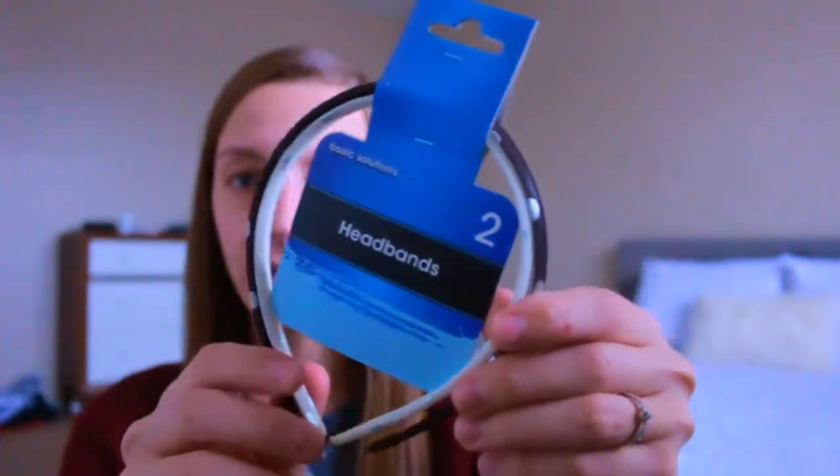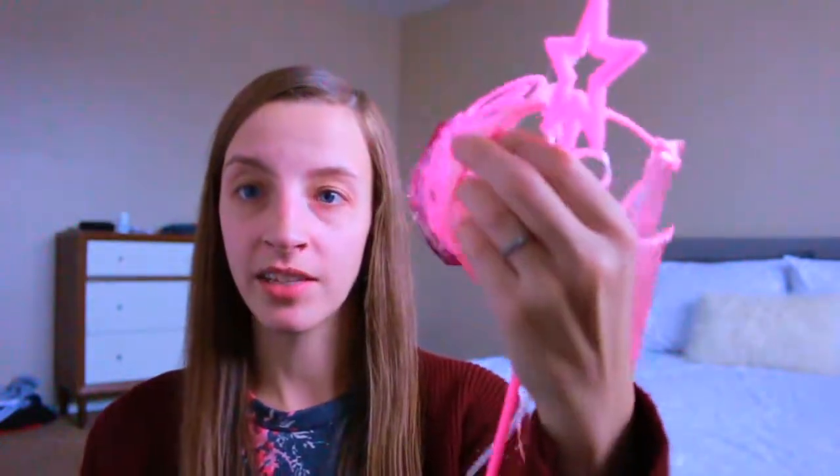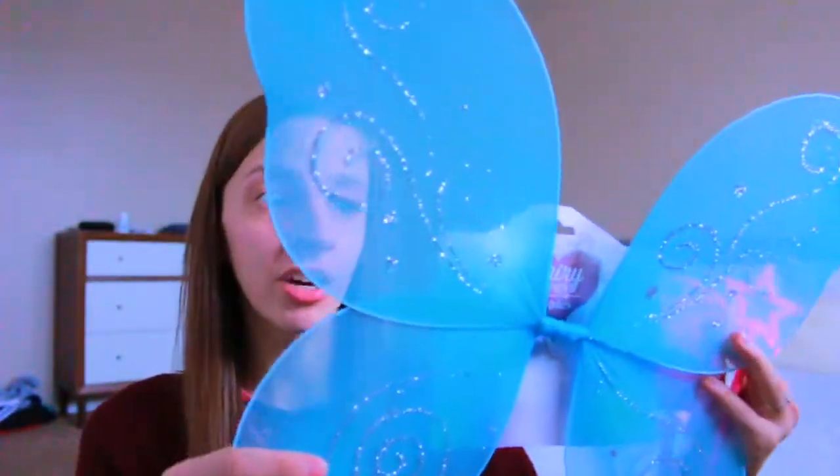I got Kinsley some headbands from the Dollar Tree — a black one and a white one that I felt would match a lot of her clothes. Part of Kinsley's homework for school is playing dress-up, and it's hard to do with a child who's physically disabled, so I got her a little fairy wand, a little crown, and some fairy wings. I was impressed Dollar Tree had these — they have really cute elastic ties to easily pop them over the shoulder, so I thought that was a really awesome find.